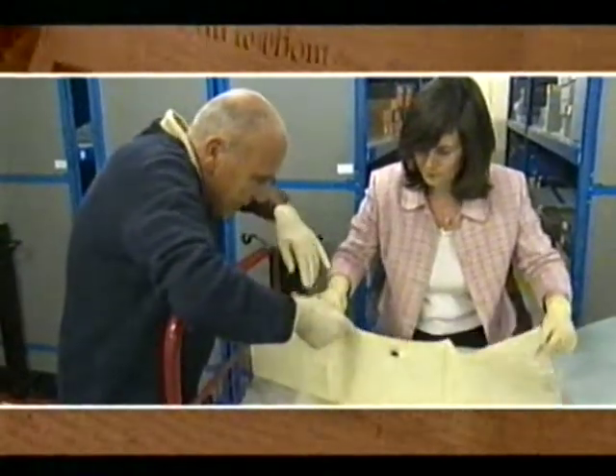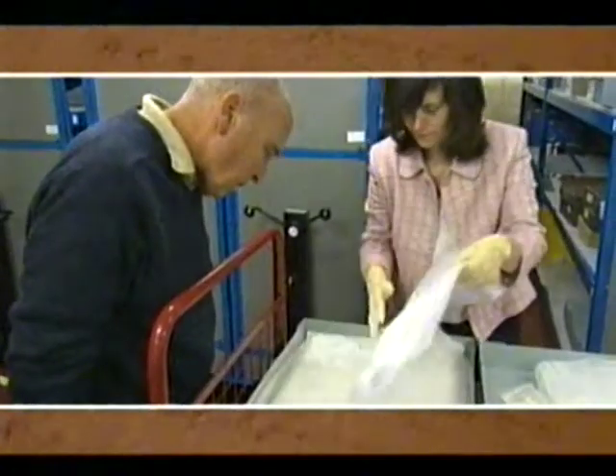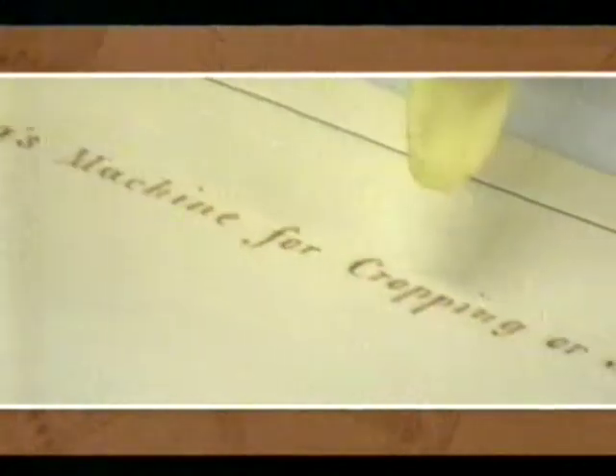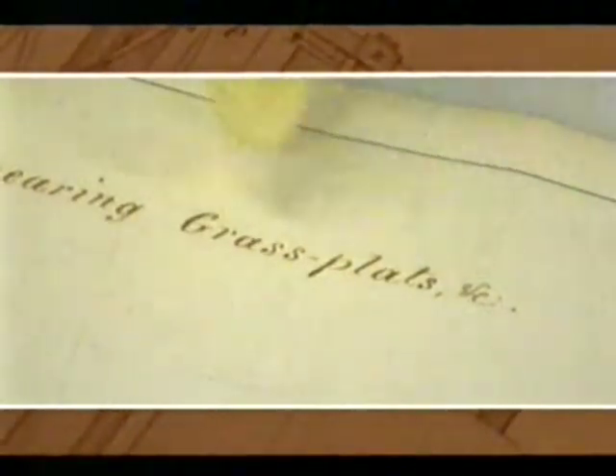We'll carefully put it away. So along with the description of the technology you'd have a diagram. Look at that — it's a work of art. It says 'Budding's machine for cropping or shearing grass, plaits, etc.' — 'plaits' being an early word for a lawn.